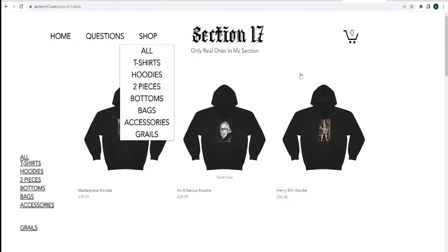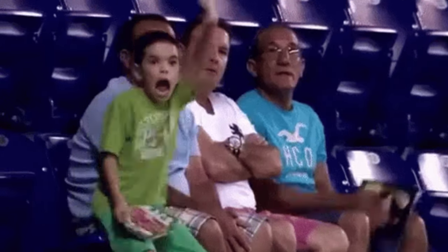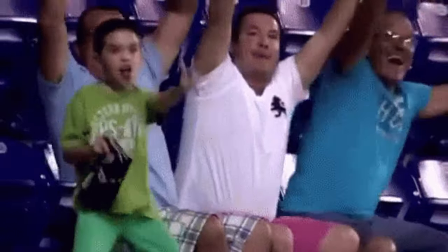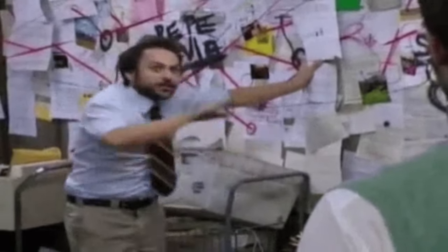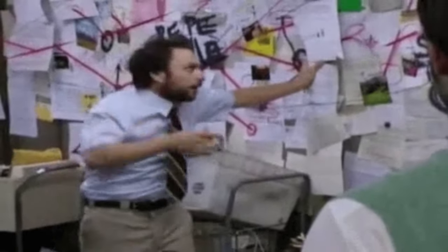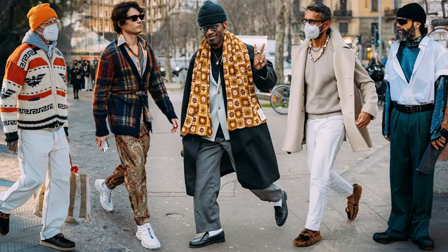After high demand, after popular request, after being bombarded with endless comments — it's finally here: how to have Italian drip. One of the main reasons why I've been putting off making this video is because, in my personal opinion, Italian fashion is like the godfather of fashion. They've introduced so many different styles and different trends, and I wanted to do this video justice.